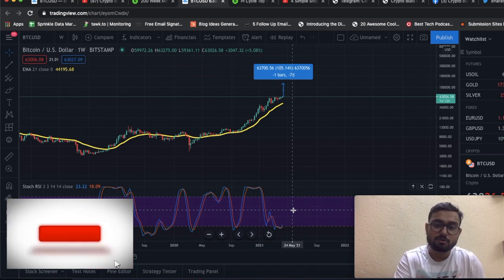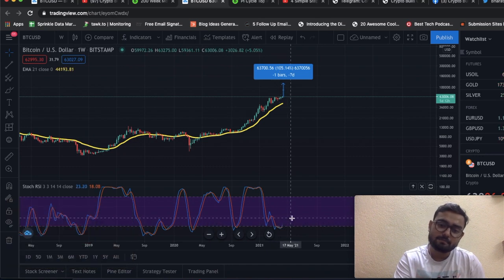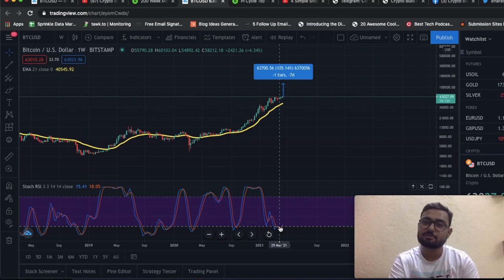Keep following this Stochastic RSI and get ready for a wild ride. If you like the content, please hit the subscribe button, smash the like button, and do comment as to when was the first time you bought Bitcoin.